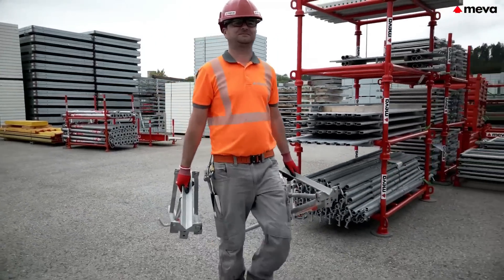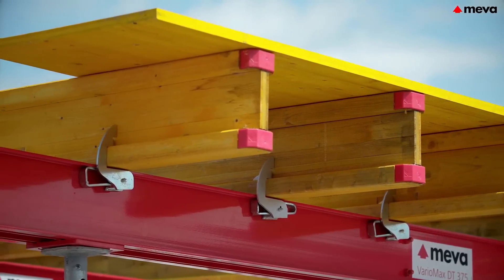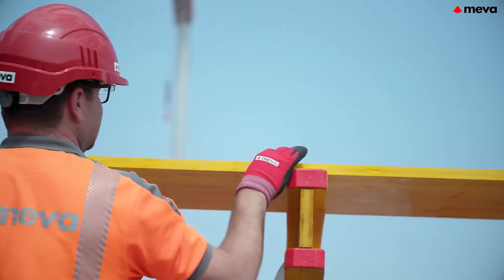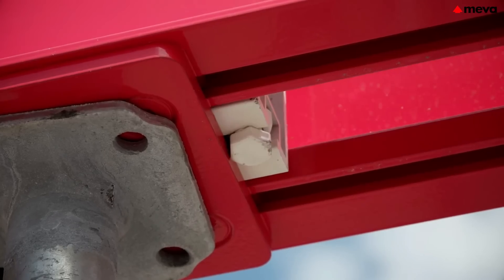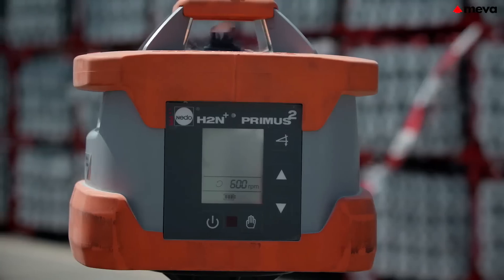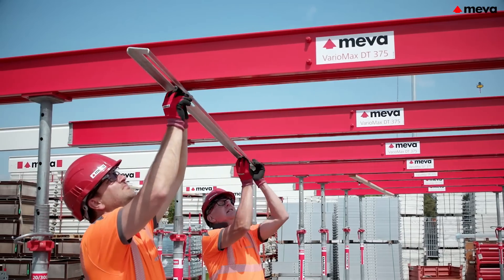Vario Max is also engineered for compatibility with other products from the same manufacturer. It can be integrated with the EU Max Pro props, which can sustain loads of up to three tons. The constituents of Vario Max are fabricated from aluminum, rendering them unexpectedly lightweight — just watch how efficiently a team of two people works with this system.